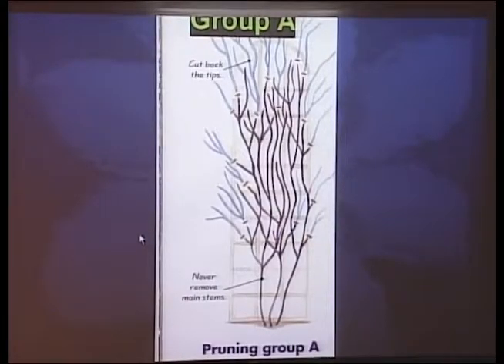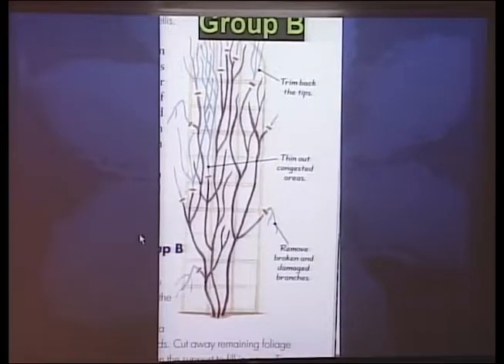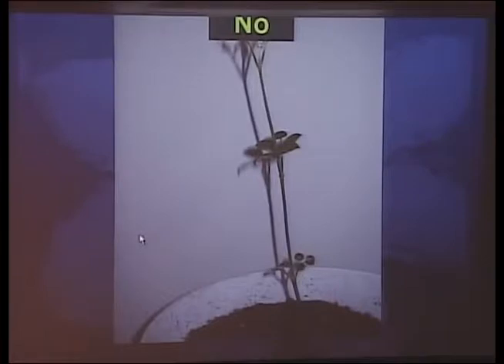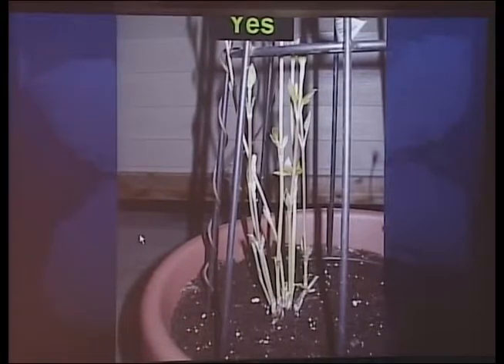Group A clematis bloom very early in spring — you'd be pruning them back in May after blooming. Group B pruning looks almost the same except you prune in March before growth really starts. Group B plants bloom from a combination of new growth and old wood, but you get your best and biggest flowers off the old wood. Group C is the easiest — just cut it off at the ground. Ideally you want your clematis to have seven or eight stems coming out of the ground rather than just one.